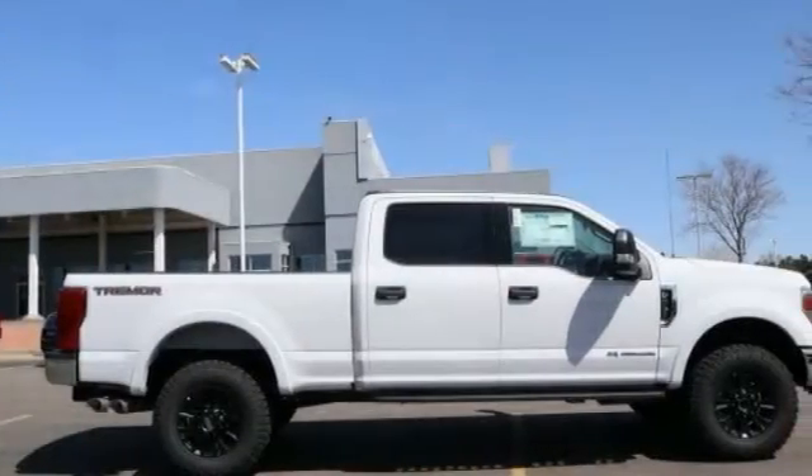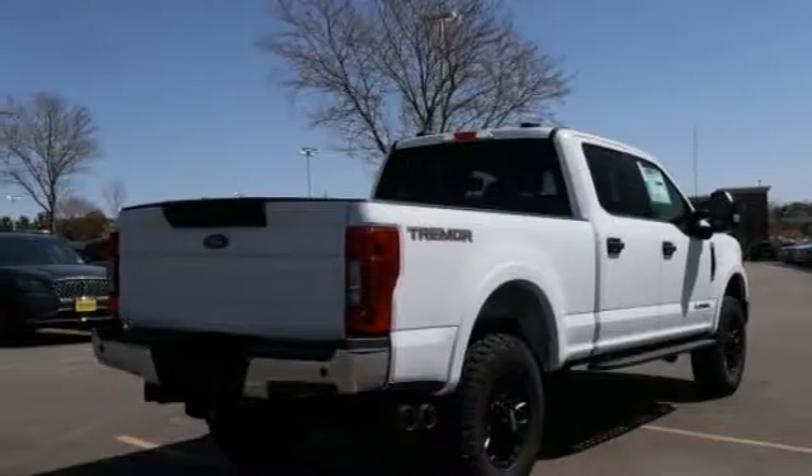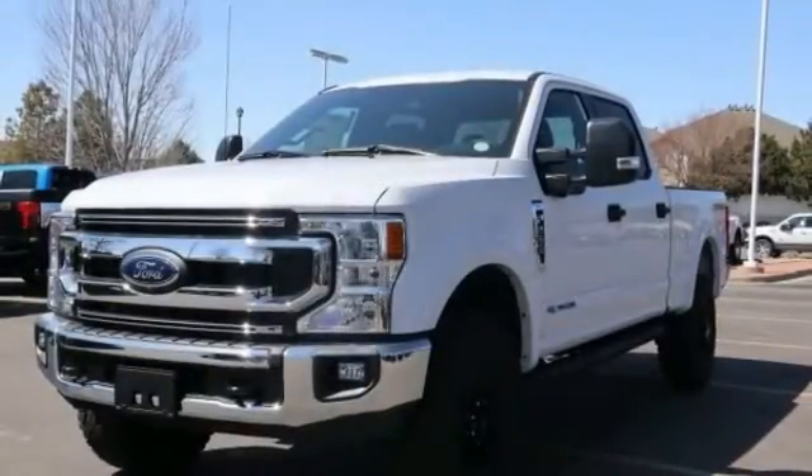Check out the 2020 F-250 Super Duty. Head-to-head fuel efficiency. Head-to-head towing. Head-to-head torque.